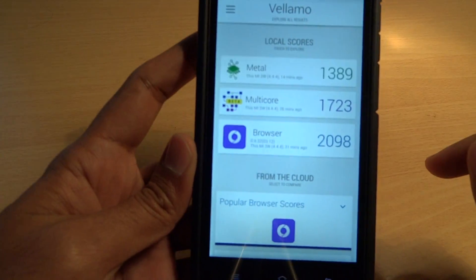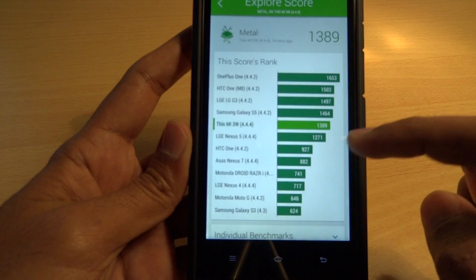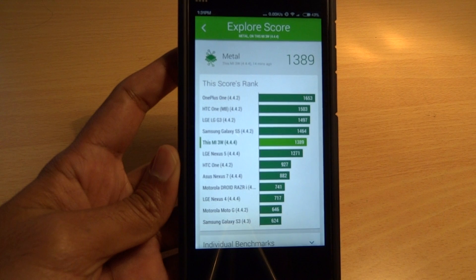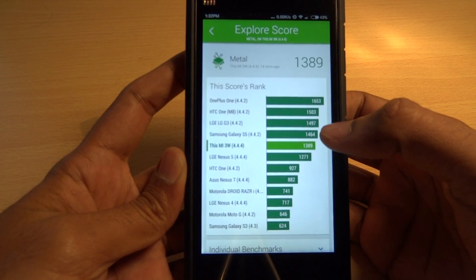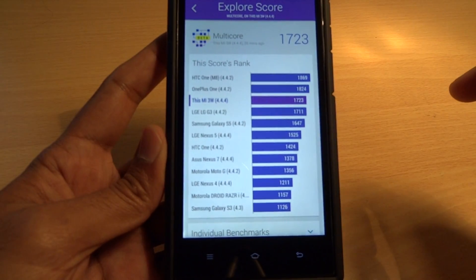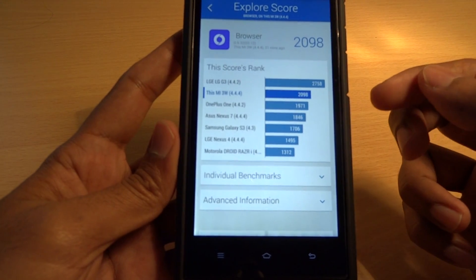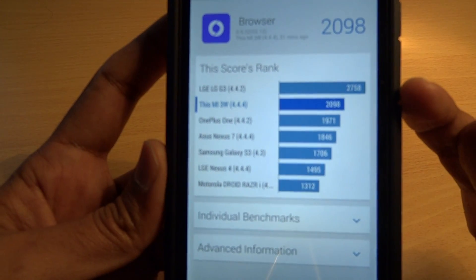With Vellamo, let me quickly show you all the results and the scores I got for the three different tests. You can see a comparison with other phones in this segment — the Mi sits between the Galaxy S5 and the Nexus 5. With multi-core results it performs better than the LG G3, and the browser score performs better than the OnePlus One, though the GT seems to have a notably better browser score.